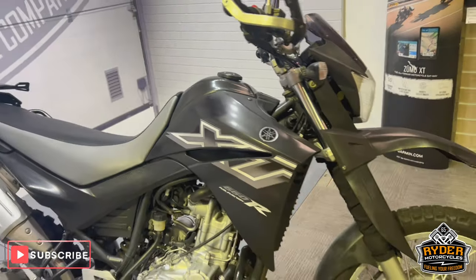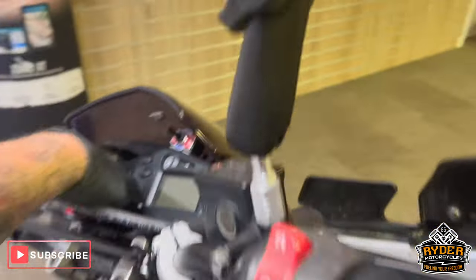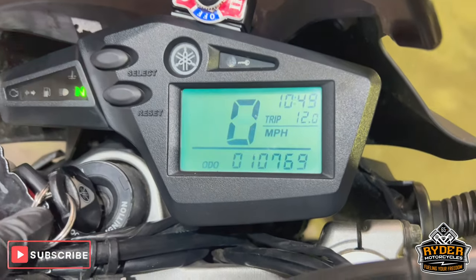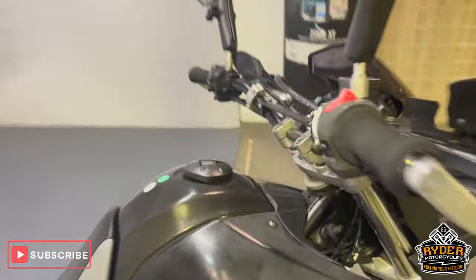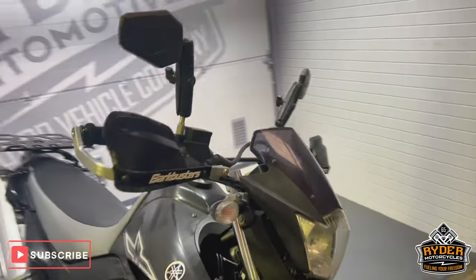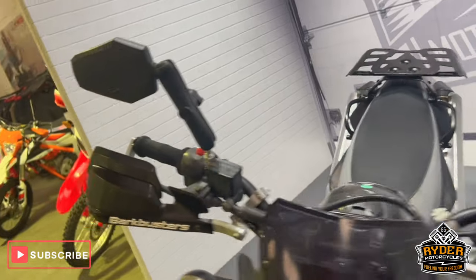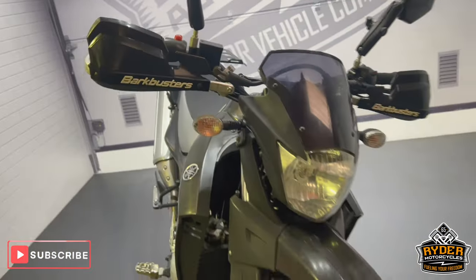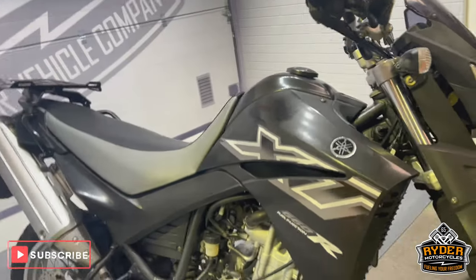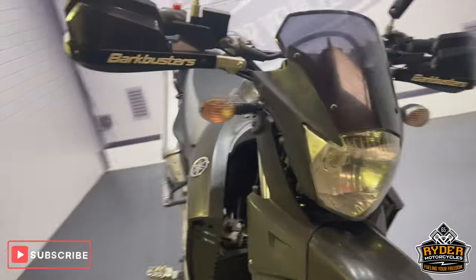Today we've got this Yamaha XT 660R, 56 plates, mileage is 10,769. This is a walk-around video to show you around the bike, show you the general condition, any marks, and any extras. It has been used for light green laning, so it does have the odd little scar here and there, but it's also loaded with extras.